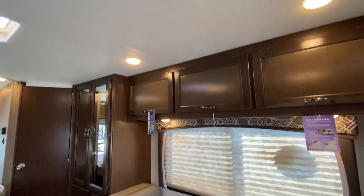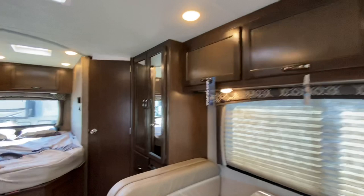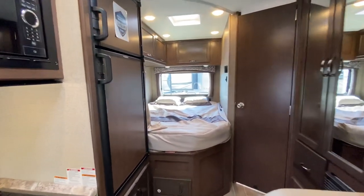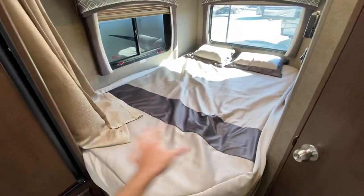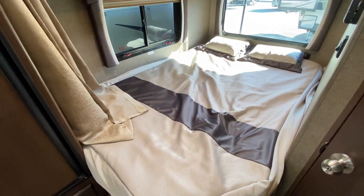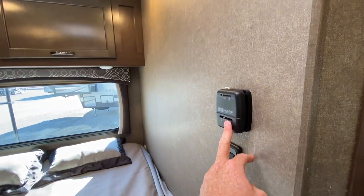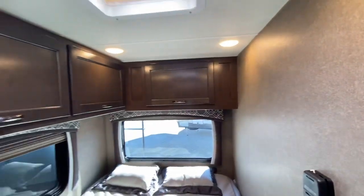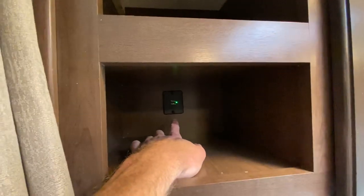Up top here is your rooftop air conditioner — the same size they put in 30-foot campers, so on this 22-footer it's really going to do a nice job. There's a nice corner bed here where you can sleep two people, with heating controls, light controls, and a lot of storage all the way around. I like this little nook — it has a built-in USB charger and it's a great spot for your phone at night.